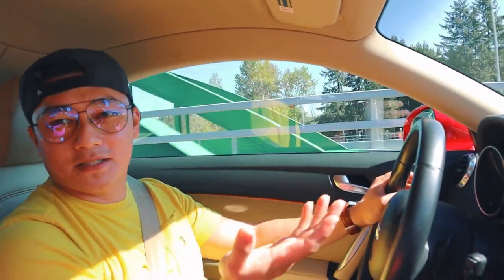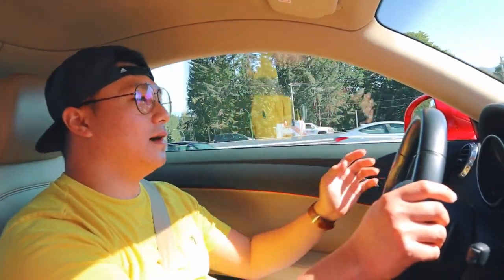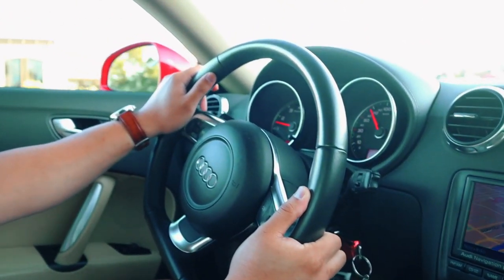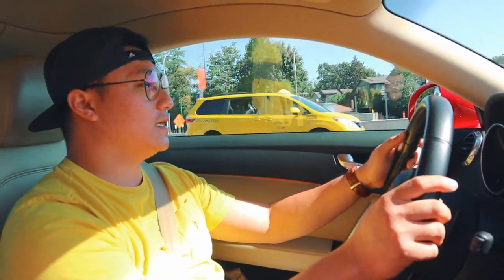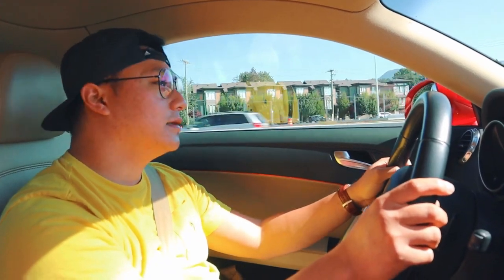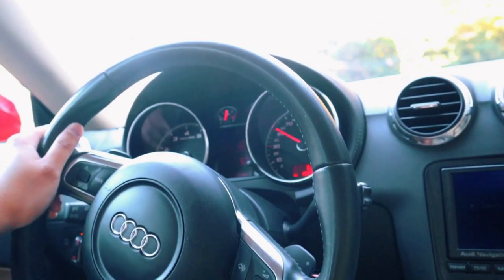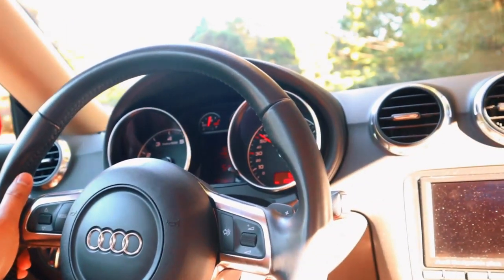The fourth thing I dislike is the wind noise. For some reason the cabin isolation isn't as well insulated as my BMW, so you can hear a lot more wind noise from outside, especially when driving faster. We're on the highway right now and you can just hear the wind noise circulating around. I don't even know if it's just my car or all TTs, but that's the fourth thing I dislike.